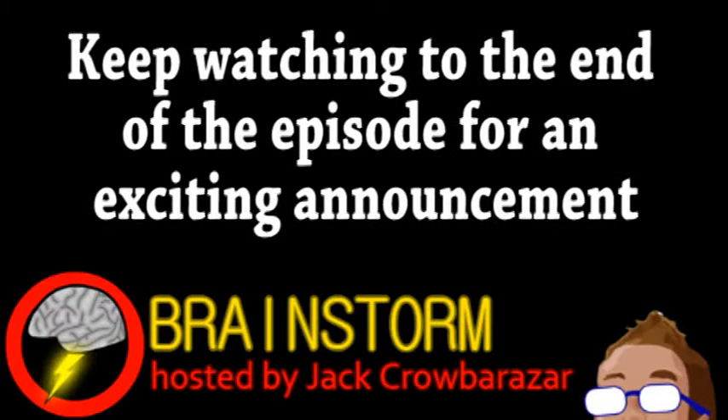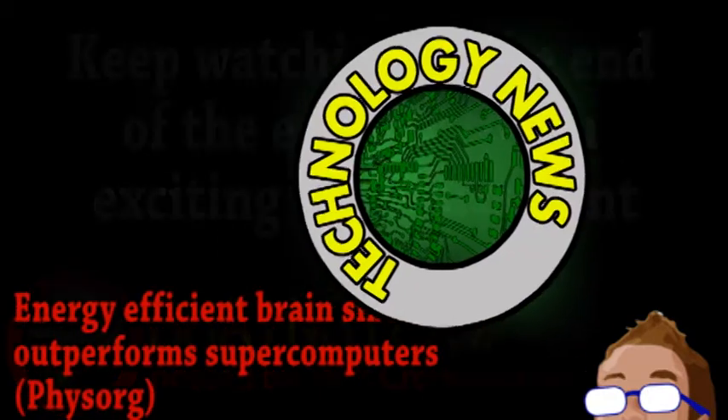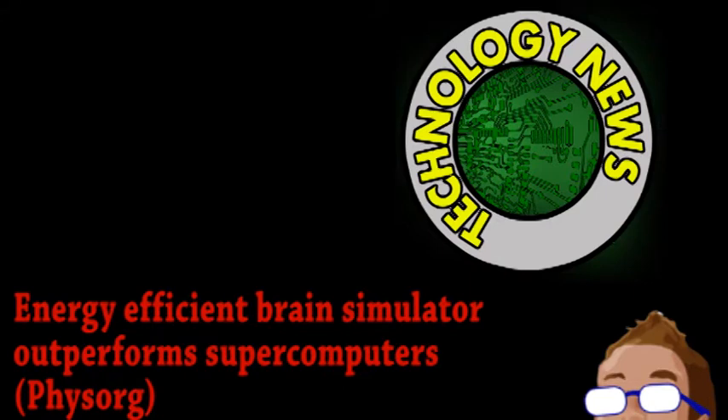Welcome to this week's episode of Brainstorm, where we give you a glimpse into the world of science for Wednesday, May 1st, 2013. We begin with a story from the world of technology.